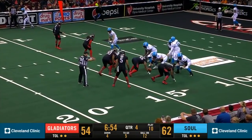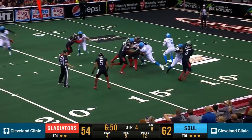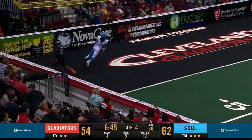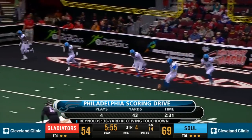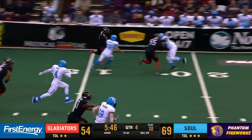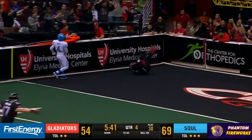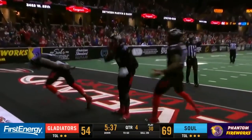This is the first fourth down the Soul faced in the entire game. Reynolds in motion right side of the line. Rodabaugh has Reynolds across the middle of the field — caught, 15, 10, 5, touchdown. Philly kicks off after that fourth down touchdown and it's taken off a bounce by Tompkins. He's got space to the 20, 25, 20, 15, 10, 5 — touchdown Gladiators! Tompkins with a kick return for a touchdown.